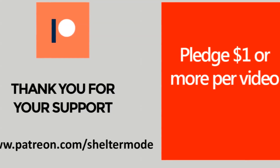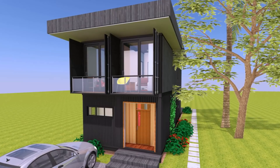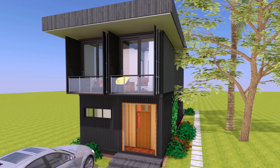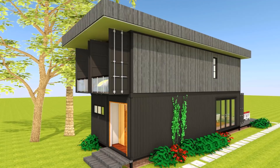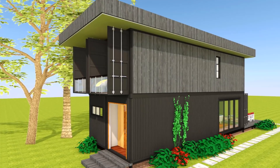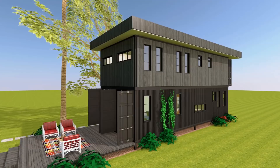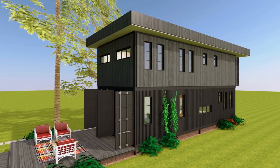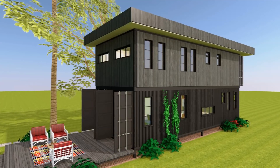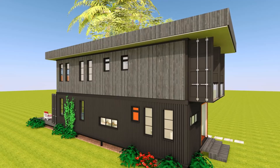Without further ado, let's get started. Design concept: this modern shipping container house is designed using four 40-foot shipping containers. There are two 40-foot containers on the ground floor and an additional pair of two 40-foot shipping containers comprising the first floor level. The shipping containers have been stacked on top of each other to create a two-story modern container house.